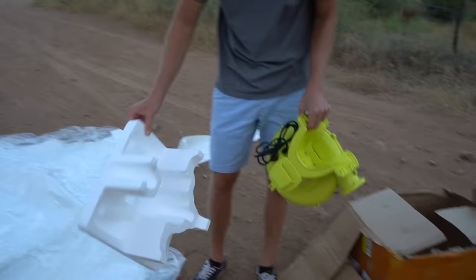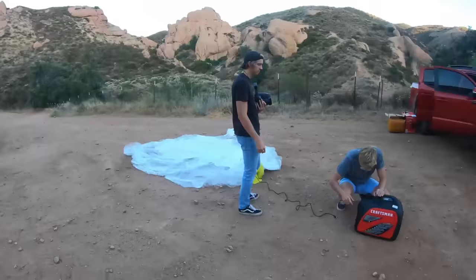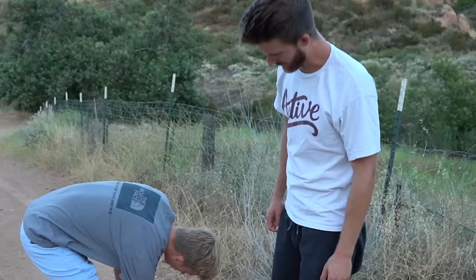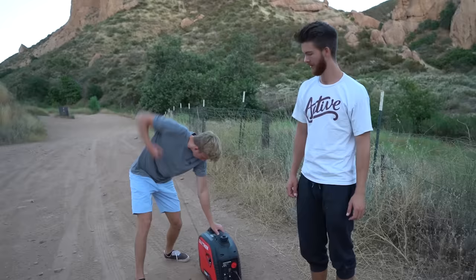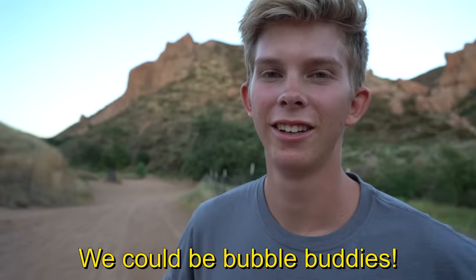That is a weird fan. We have a generator here to power our fan, and we need the generator to be on for a while if this thing is going to stay inflated — there are no outlets out here. Oh, it's working! I'm really excited for our bubble — we could be bubble buddies!